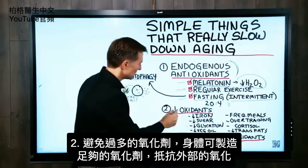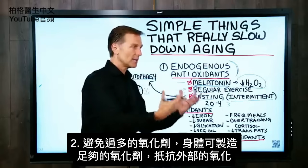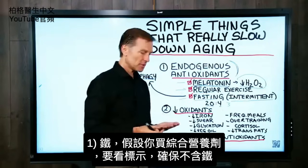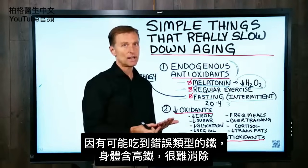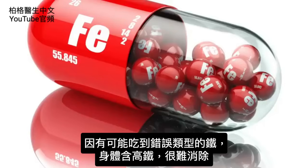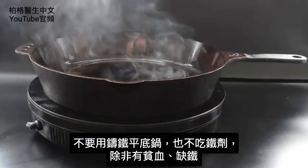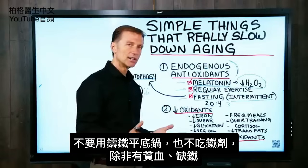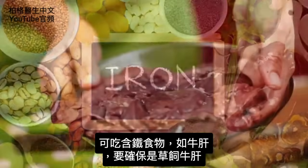The next thing is to avoid excessive amounts of oxidants. Your body makes enough oxidants without getting more externally. Iron, for example — if you're taking a multi-supplement from the drugstore, read the label and make sure it doesn't have iron in it, because that's one way to get the wrong type of iron. Iron is very difficult to get rid of if there's too much. Avoid cooking in iron skillets, and definitely don't take iron as a supplement unless you have anemia confirmed by testing, in which case take a food-based iron from something like bovine liver — make sure it's grass-fed.